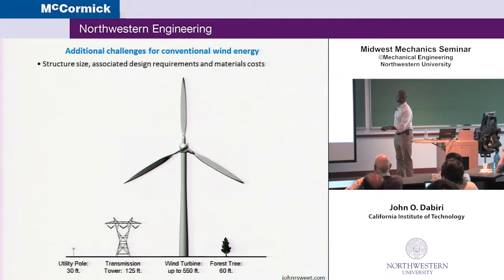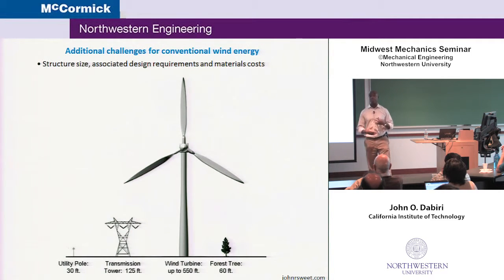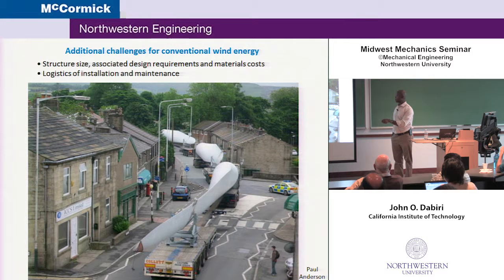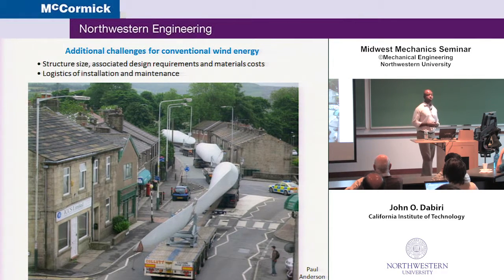One issue has to do with the size of these very large structures. This is a scale drawing of something on the order of three megawatts next to a utility pole, a transmission tower, and a forest tree — so these structures are enormous. For the engineering, the loads scale in such a way that you need more materials for the tower. The types of materials available to withstand the gravitational, centrifugal, and wind loading for these very large blades means you're limited in the types of materials you can use, and ultimately that can increase your cost. Installation and maintenance are also challenging — the limitation now on the size of onshore wind turbines in the U.S. is our highway system, getting these underneath overpasses. Offshore, you need floating barges and often helicopters for maintenance, which again increases cost.